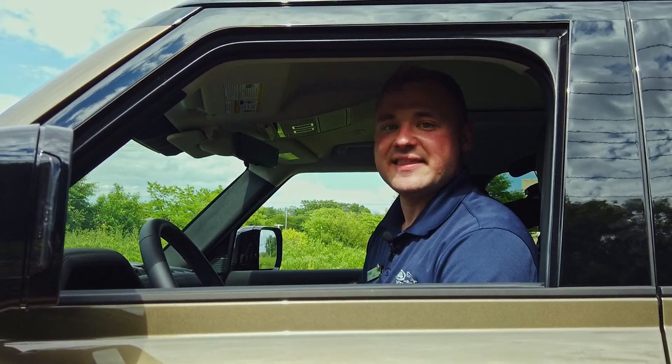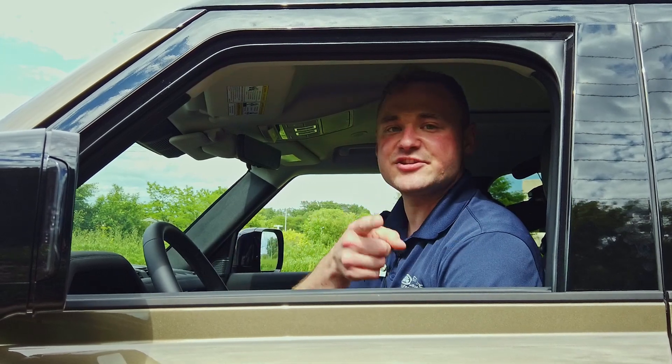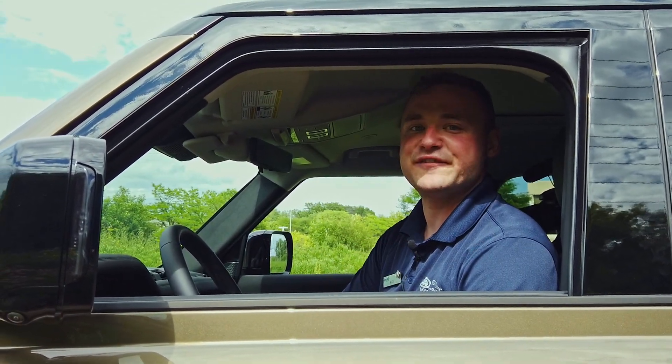This is Alex. Thanks for watching. Stay tuned for more videos and we'll see you at Fields Land Rover.